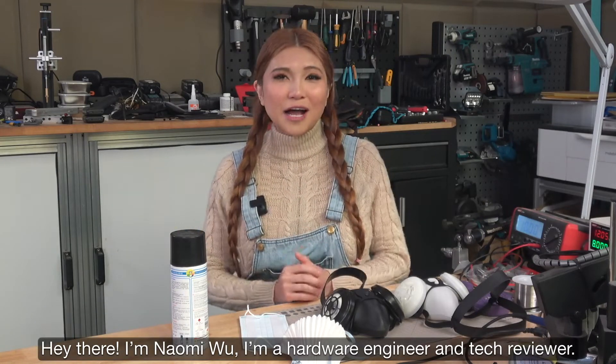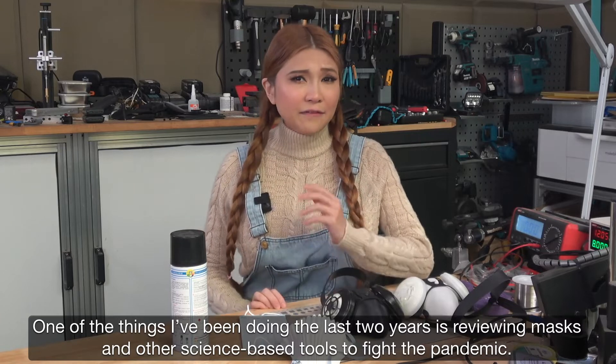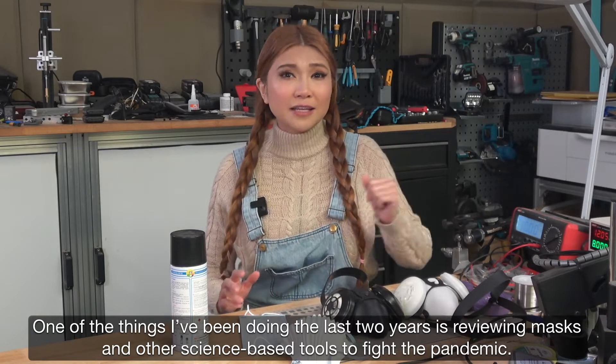Hey there, I'm Naomi Wu. I'm a hardware engineer and tech reviewer. One of the things I've been doing the last two years is reviewing masks and other science-based tools to fight the pandemic.